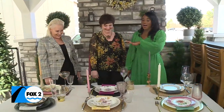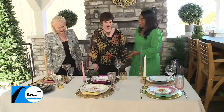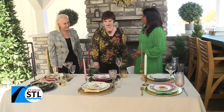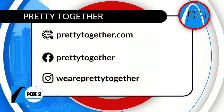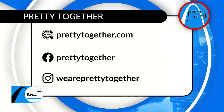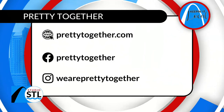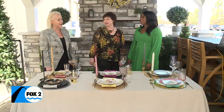You all do a lot when it comes to adding life to what we already have at home, whether it's recipes, China, or celebrating the holidays. If people at home are interested in learning more about what you all do, where can they find you? They can go to PrettyTogether.com or follow us on Instagram at WeArePrettyTogether. We also have Facebook. Come see us, send us a message — we like to talk to people. Send us a picture of your China and we'll tell you what we would put with it.